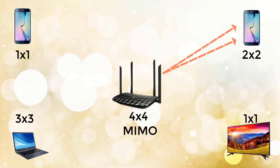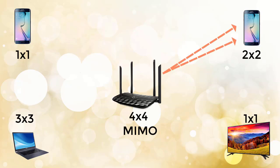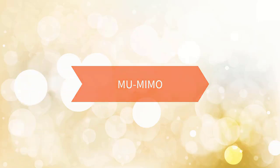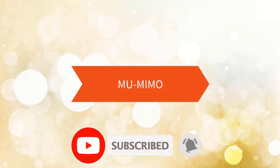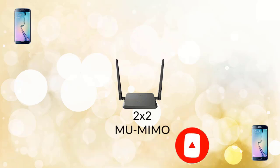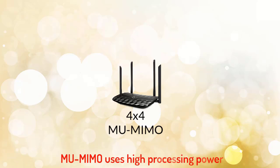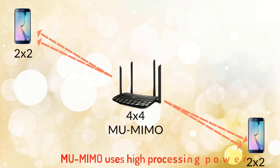If many devices are connected to the WiFi router and you are watching live TV, video, or playing online games, you will get low speed, high ping, and more packet loss. To overcome this, Multi-User MIMO (MU-MIMO) technology is used. With MU-MIMO, the router can send data to multiple devices simultaneously. A router with 2x2 MU-MIMO can send data to up to 2 devices simultaneously. A 4x4 MU-MIMO router can send data to a single 4x4 device or to 2 devices simultaneously if they have 2x2 antennas.